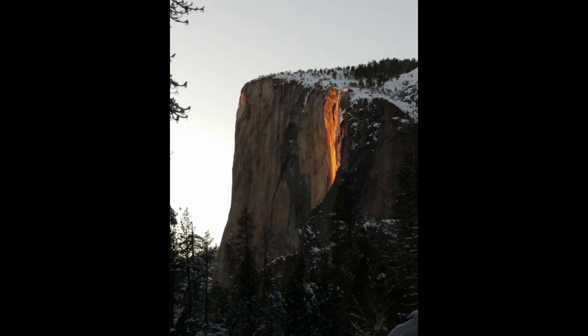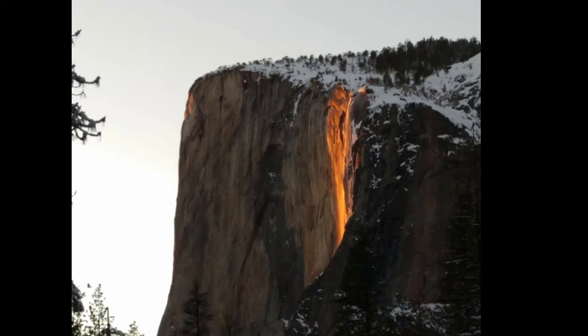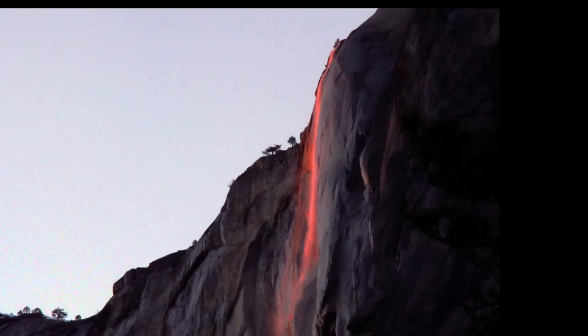We've looked for other YouTube videos that explain the firefall effect, but we think ours probably explains it the best of any that we've seen. We hope you agree, and that you'll like and subscribe to our channel.